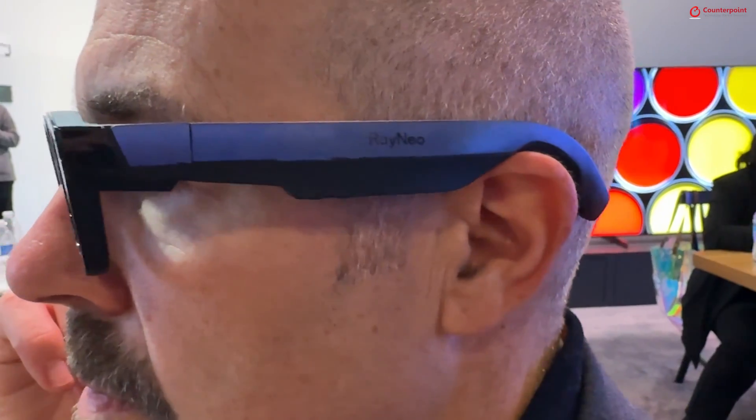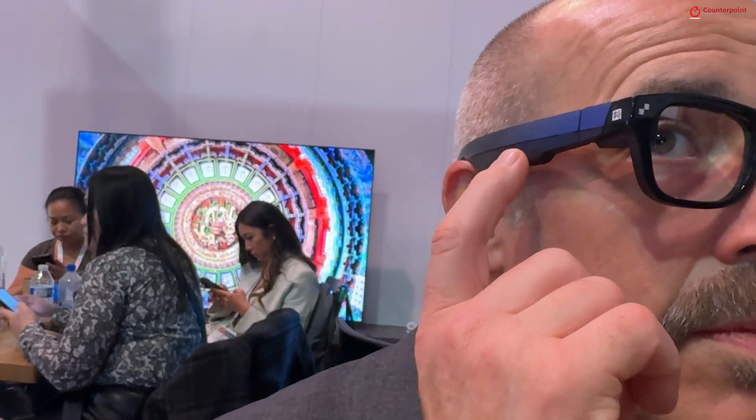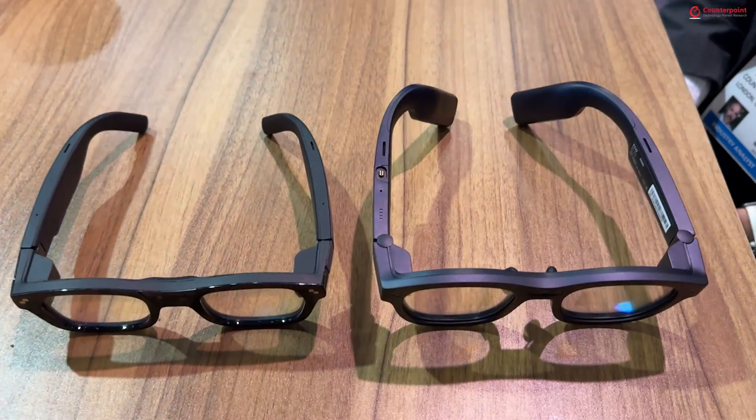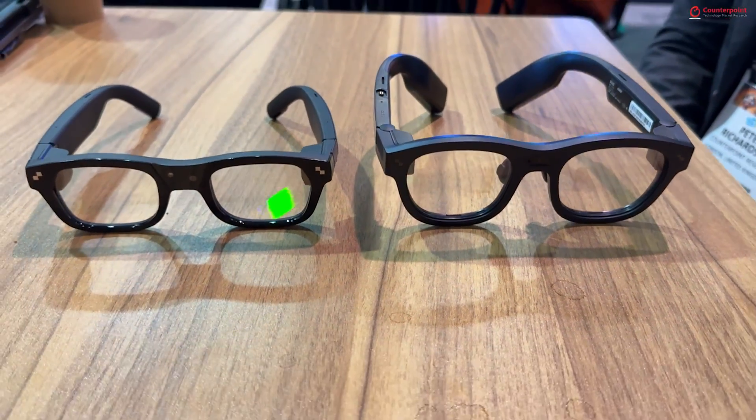For many AR glasses that we're able to see on the market, they have kind of dark shades because that was based on micro OLED technology, and the brightness was not that high. So it requires the lenses to be thin, but we think for true augmented reality you should be able to see a clear image and text overlaying in front of your actual eyes — so it requires the lenses to be transparent but at the same time have high brightness.